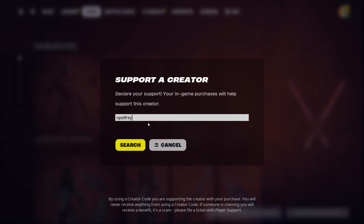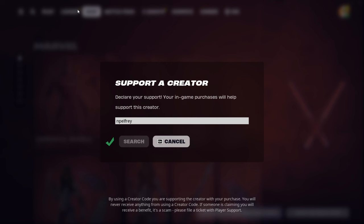If you guys want to get gifted anything in the Fortnite shop, all you have to do is comment down below your Epic name and add me. Let's get straight into the video.